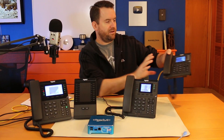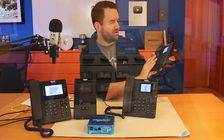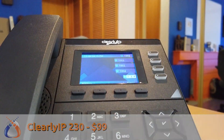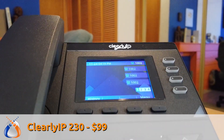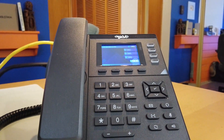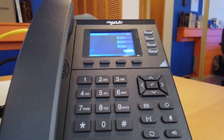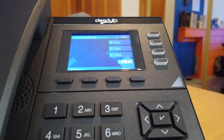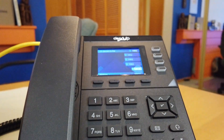Then we have the Clearly IP 230 — this cute little guy. This is kind of your utility phone or smaller end phone. It has the same 2.8 inch full color LCD as the 250 but only four buttons down the side. This is what you'd want in your break room, utility area, warehouse — somewhere you just need a phone on the wall. Full color display, gigabit pass-through, and the two year warranty.